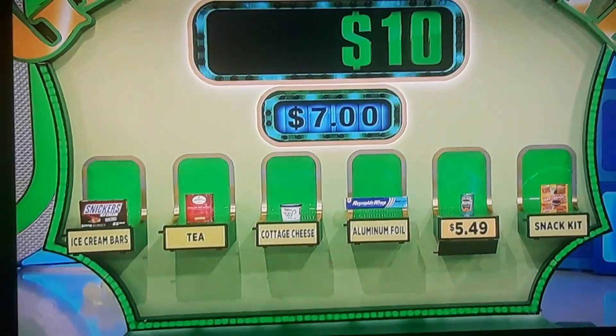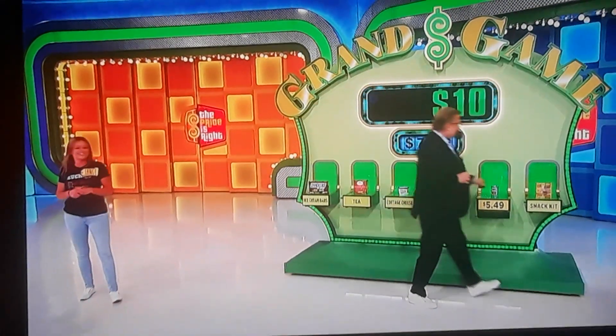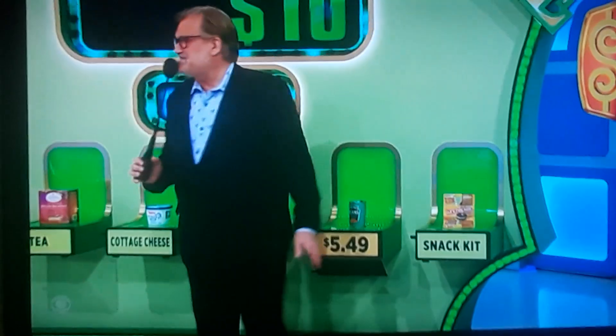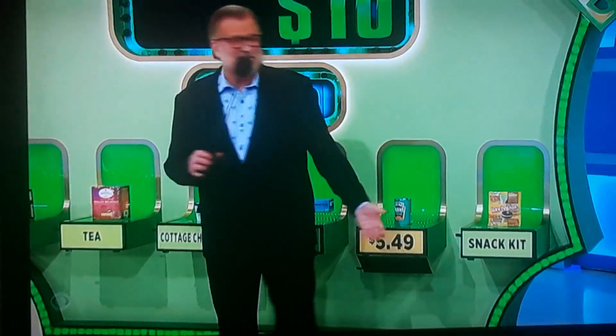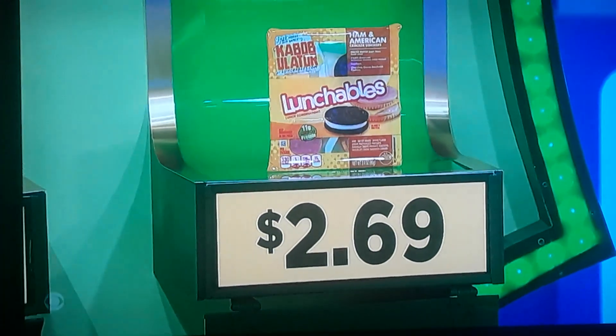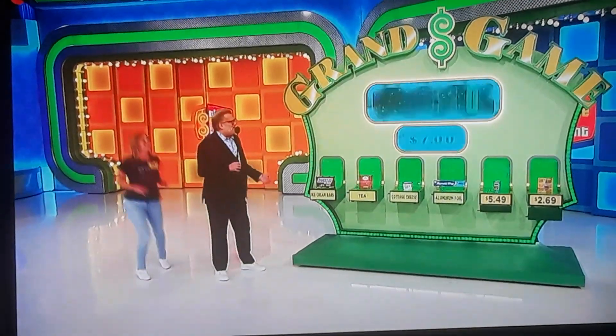Out of the five that are left, less than $7 — make it an easy one. Yeah, snack kit — lunchable. The snack kit, for sure on this one. Definitely. The trouble with these snack kits, though, is there's always something left over when you finish them. I always have an extra cracker or something. It's $2.69. So you have $100.